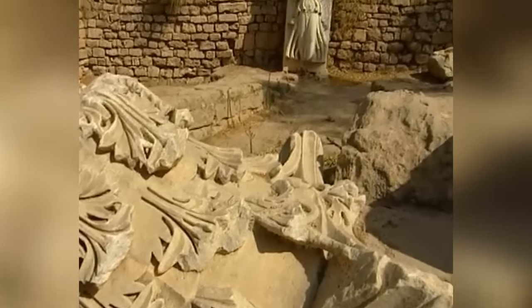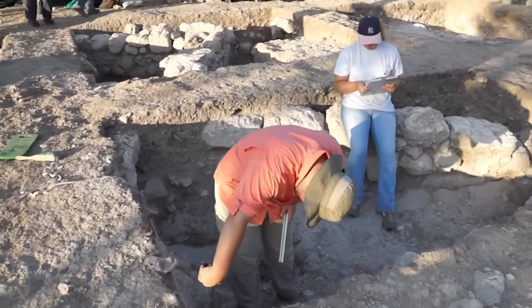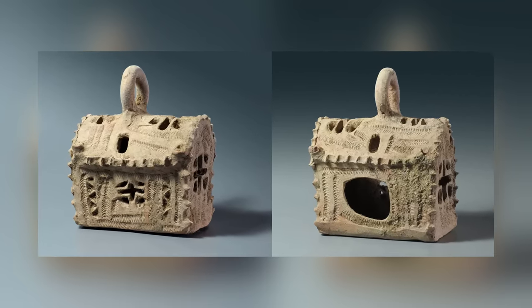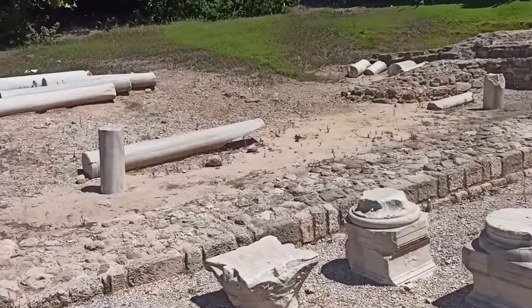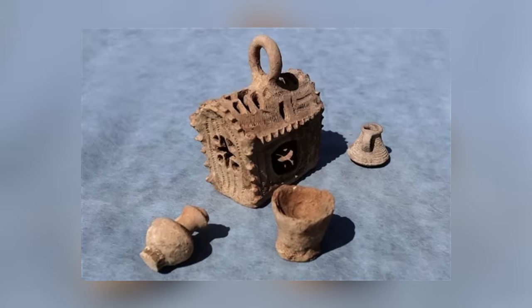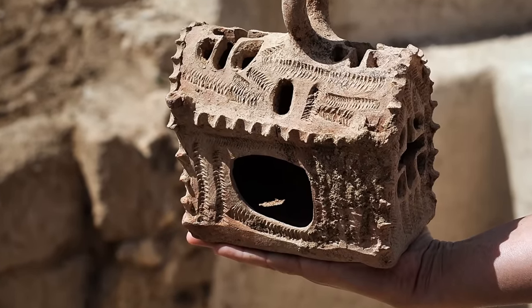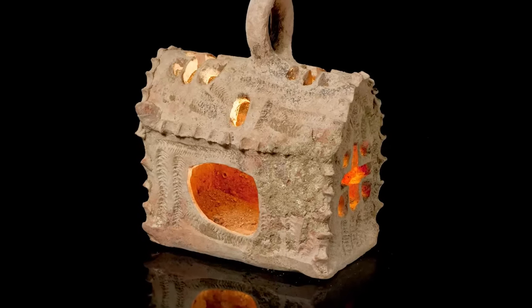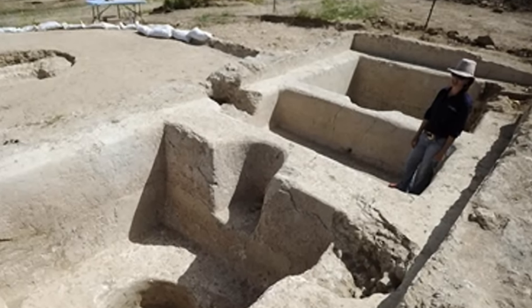The ancient city of Ashkelon in Israel has proven to be a rich hunting ground for archaeologists, and so it proved again in April 2013 when a pair of remarkable artifacts were found at the location. A team from the Israel Antiquities Authority discovered an enormous ancient wine press and a tiny ceramic model of a church, both thought to date back to the early Byzantine era of the 5th and 6th centuries. The wine press covers more than 300 square feet, comprising a treading floor, a press bed, and three ceramic vats.